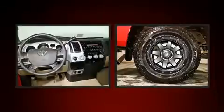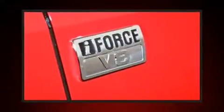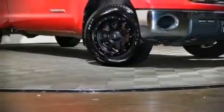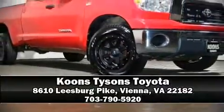Remote keyless entry, a trailer hitch, and air conditioning. Take assurance inside — curtain airbags providing head protection in the event of a severe collision. Please don't hesitate to give us a call.